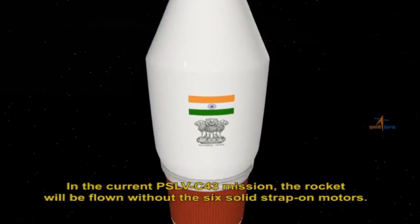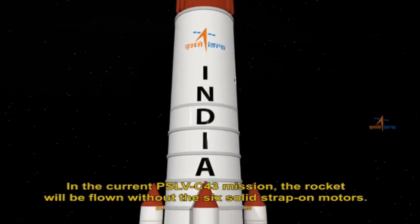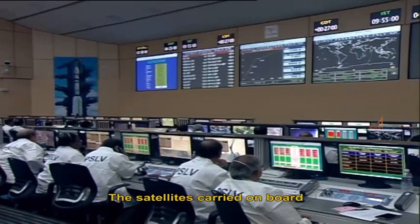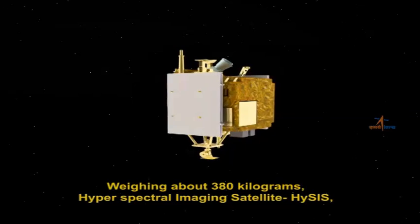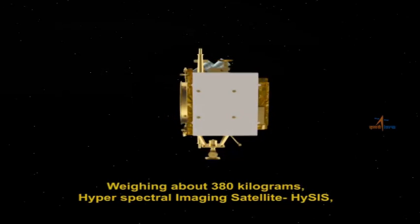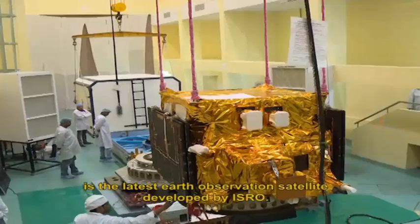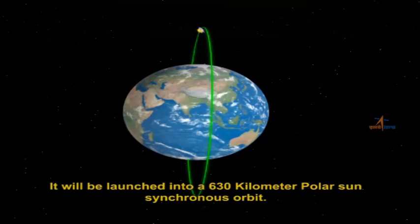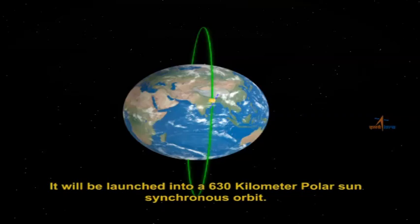In the current PSLV C-43 mission, the rocket will be flown without the six solid strap-on motors. The satellites carried on board will be placed in two different orbits. Weighing about 380 kilograms, the Hyperspectral Imaging Satellite, HysIS, is the latest Earth Observation Satellite developed by ISRO. It will be launched into a 630-kilometer polar sun-synchronous orbit.